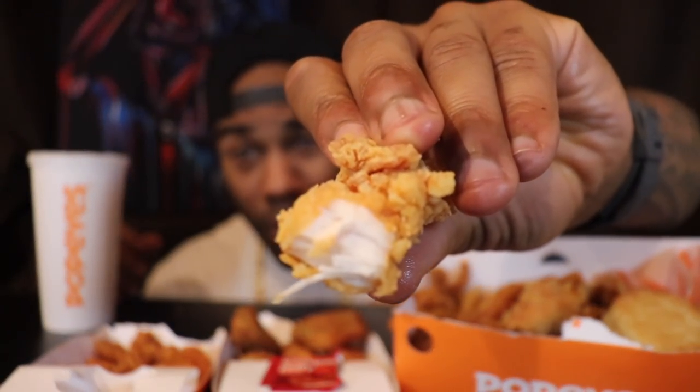I can't recommend those. I would tell you Popeyes is known for their chicken — stick with the chicken. The chicken is still second to none in my opinion as far as the chains go. Look at the difference — that's what I want. I'm still gonna eat it, but I wouldn't buy them again. I would just get a bunch of chicken. That's just my opinion.